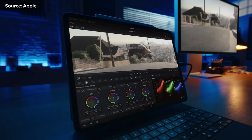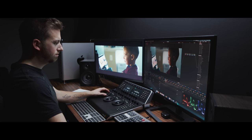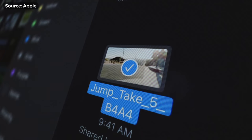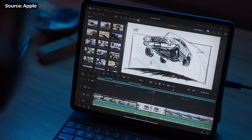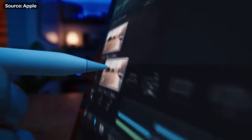DaVinci Resolve for iPad. I do not think I've ever ran to this desk as fast as this. As someone who is an expert in DaVinci Resolve and has been using it for years, I want to dive into those handful of screenshots we saw glimpses of Resolve for iPad and talk about what features are coming, what features are not coming, so we can properly set our expectations for when this app finally launches.